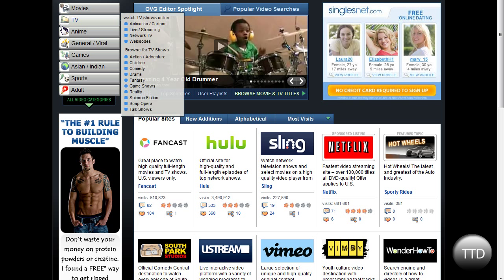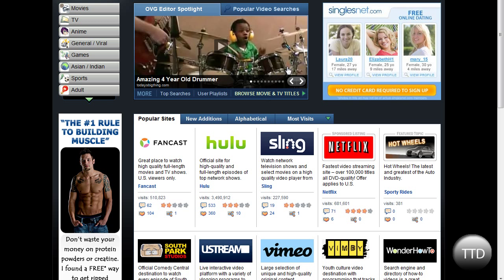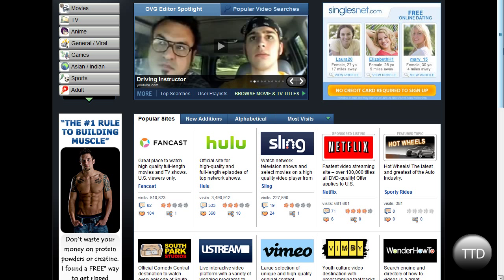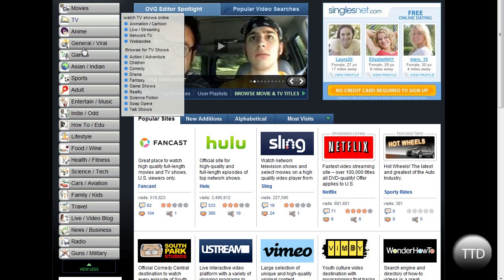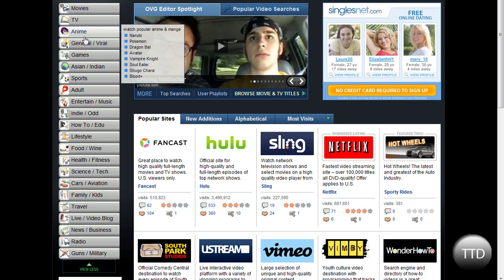Hello guys. Today I will be talking about ovguide.com. It's kind of like a search engine for TV shows online. You have movies, TV, anime, all these things.